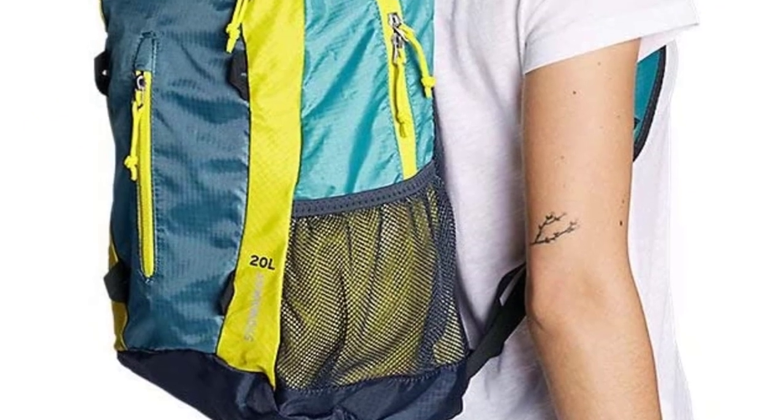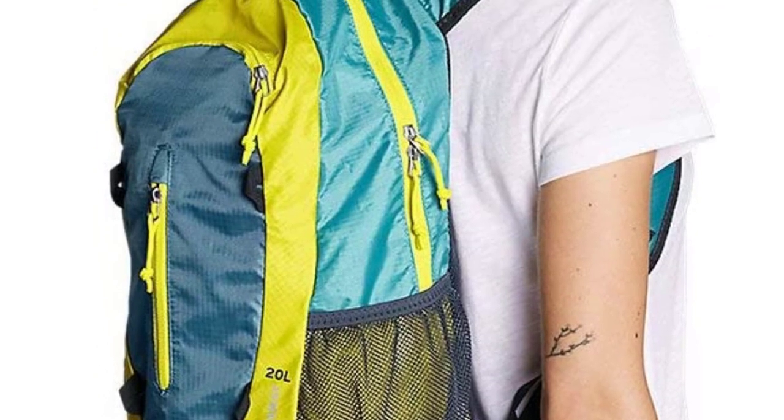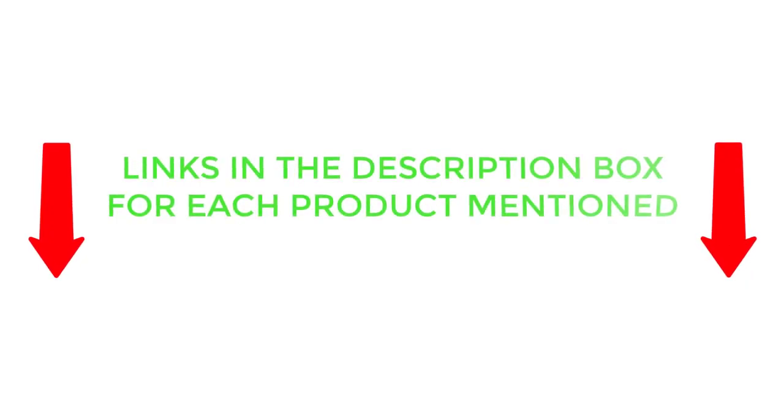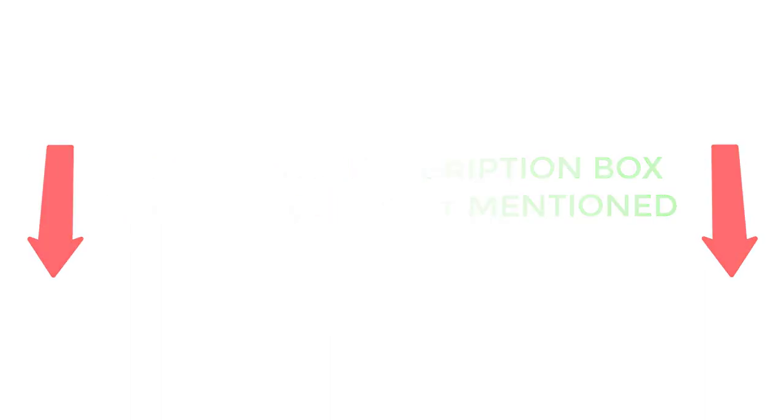To help you make an informed decision, I did thorough research, read tons of customer reviews, and compiled a list of the best packable backpacks for travel from reputable brands. So without any further delay, let's jump into the video.